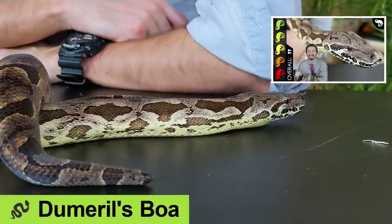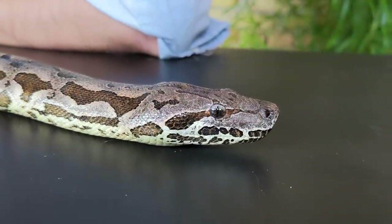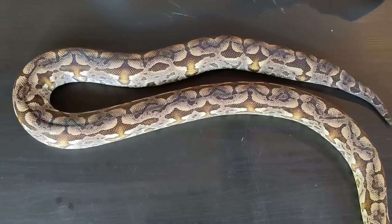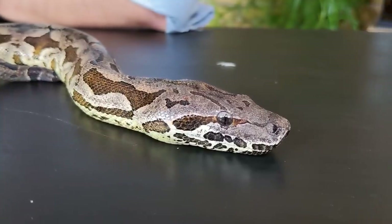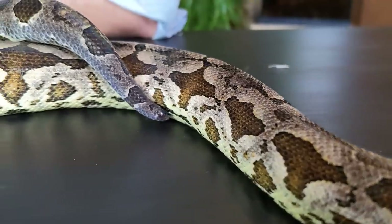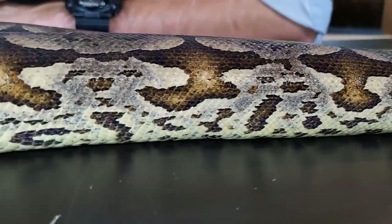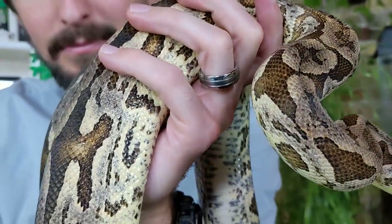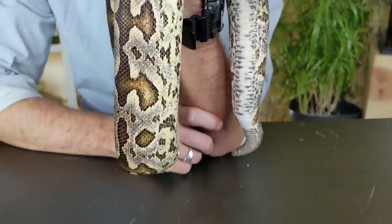Next on our list is the Dumeril's boa — this is genuinely just a better ball python. They have many pros: they are big enough to be impressive and not likely to be injured or lost while being handled, but not so big that they're unmanageable. They're beautiful — I honestly think they're one of the prettiest snakes in terms of pattern. They have that same relaxed, deliberate personality as ball pythons, maybe even more so, but unlike ball pythons they eat like boas. They also don't seem to have the same shedding issues as ball pythons.